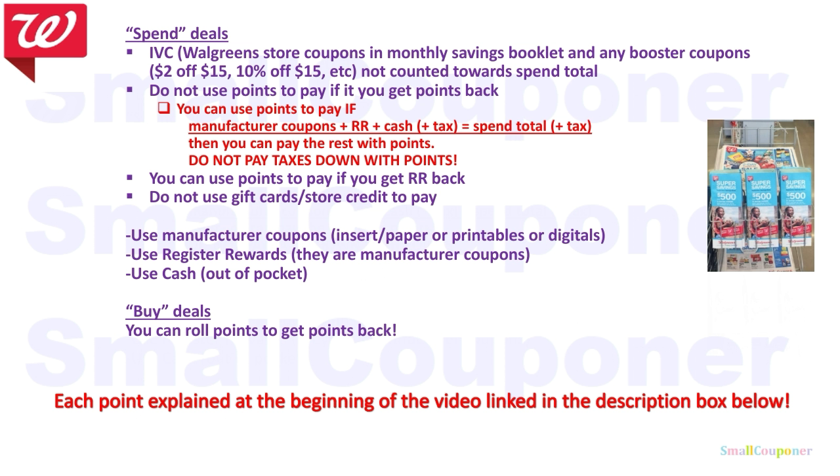For Walgreens, these are reminders. For spend deals, the IVCs are Walgreens store coupons in a monthly savings booklet, usually located at the front of the store near the weekly ads. On the app, when it says something off with card, that's an IVC. Any booster coupons such as $2 off $15 or 10% off $15 — a dollar amount or percentage off a threshold — are not counted towards the spend total. Make sure that you subtract any IVCs and booster coupons you're using. Even the registered reward we receive from doing all those deals from the flyer is a store coupon and is considered an IVC. If you are using that coupon, make sure that you subtract it from your total.